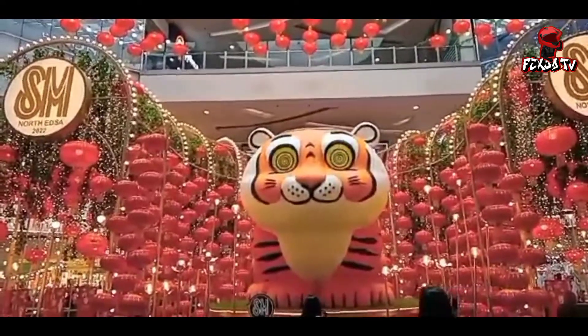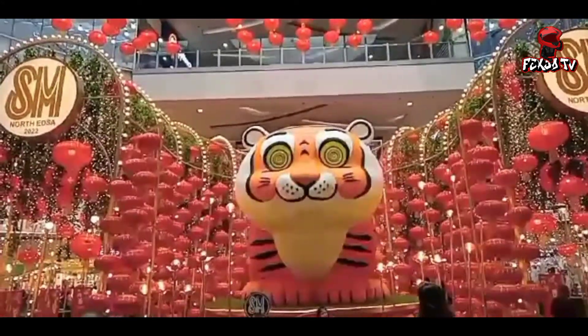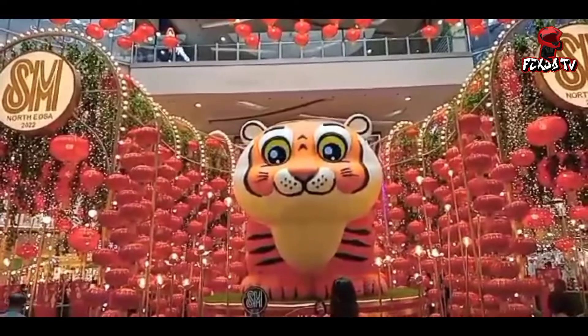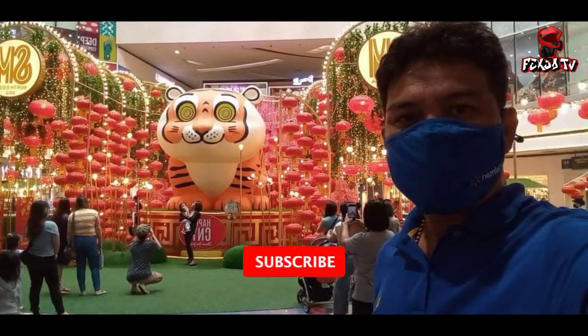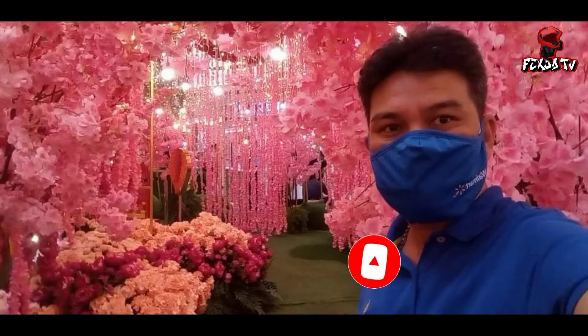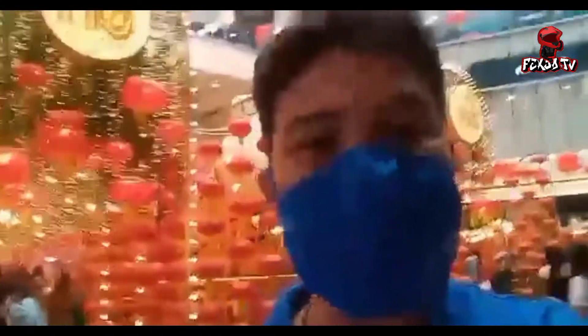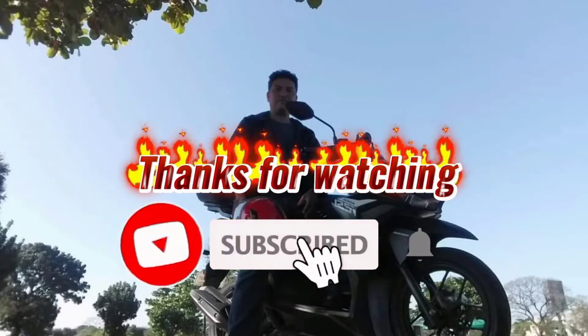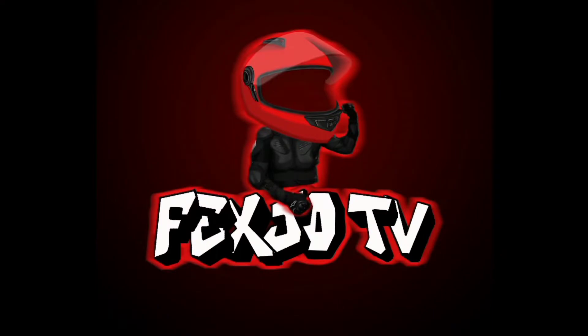Balik tayo dito sa harapan — ayun ulit yung Tiger. Inanyaya ko kayo na bumisita rito. Napakaganda, libre lang. Nasa SM North lang siya, punta kayo dito. Muli sa mga bago pa lang po sa aking channel, inanyayan ko po kayo mag-like, mag-comment, mag-subscribe, at pindutin ang notification bell para ma-update kayo sa aking mga bagong video. Marami po salamat sa pagsama sa akin sa araw na ito. Hanggang sa muli dito sa Pextro TV.